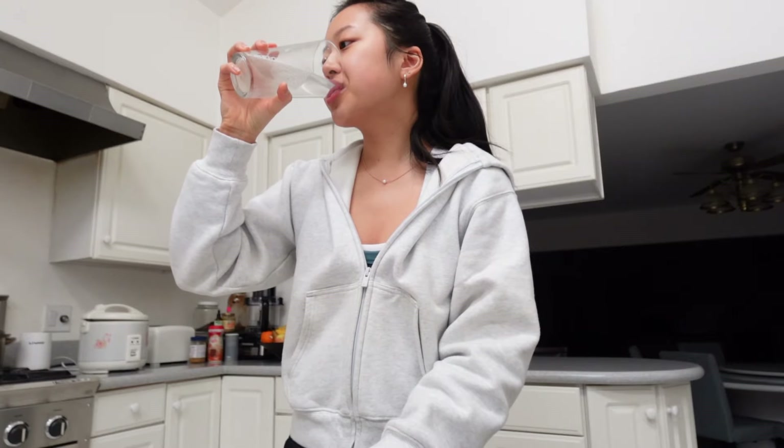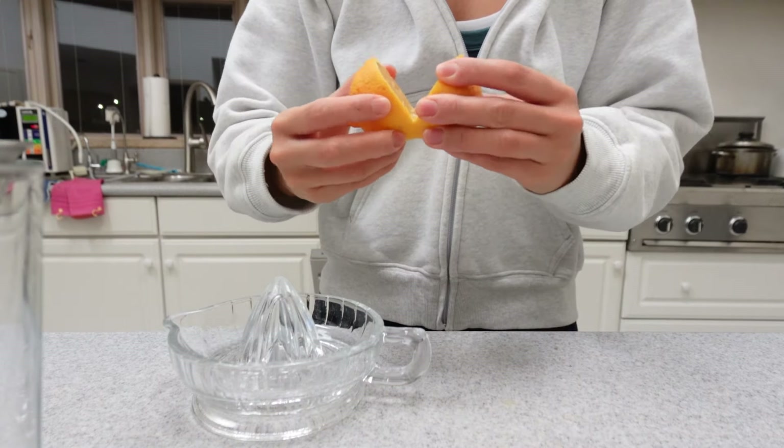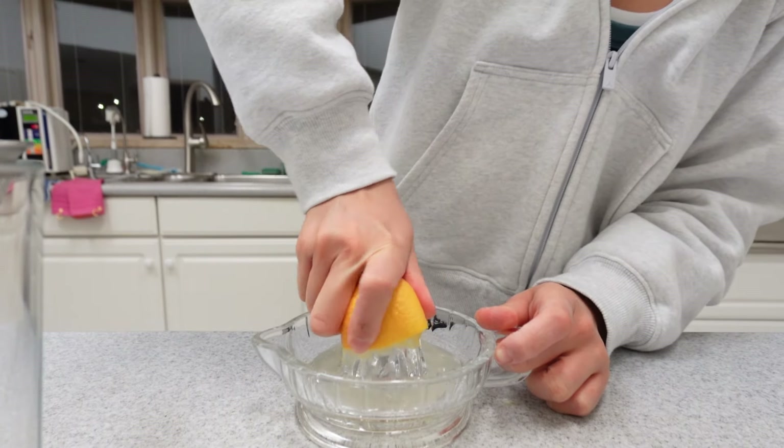Some other things that I do that help me get rid of acne is drink lots of water. I like to put lemon in mine, but you can put other things in it like fruit or cucumbers if that helps you drink more.